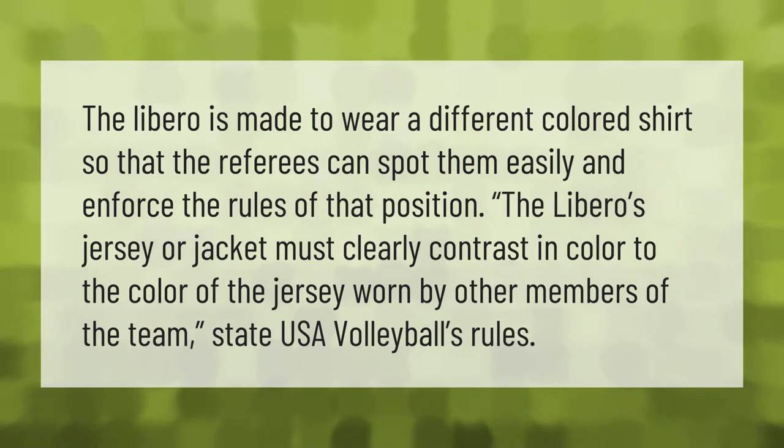The libero is made to wear a different colored shirt so that the referees can spot them easily and enforce the rules of that position. The libero's jersey or jacket must clearly contrast in color to the color of the jersey worn by other members of the team, state USA Volleyball's rules.